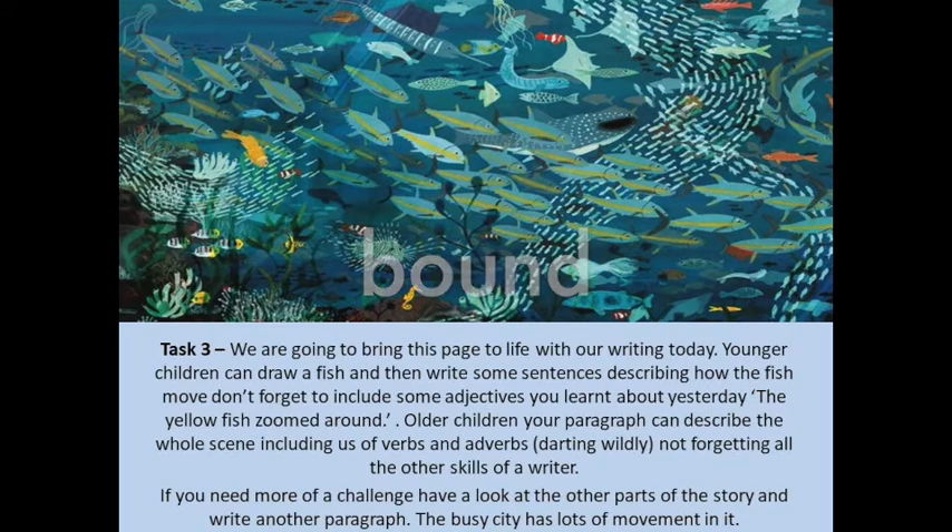Now once you've collected all your words, it's time to write some sentences. This depends on how old you are. The younger children in Reception — a sentence would be lovely. And the older children in Year One and Two, I think you could write several sentences together, really describing that scene and thinking about how the fish are moving around in the water.